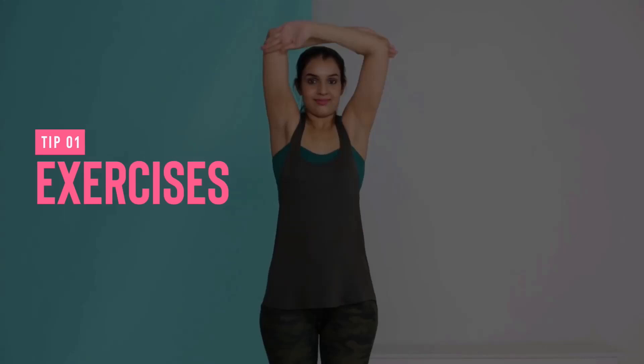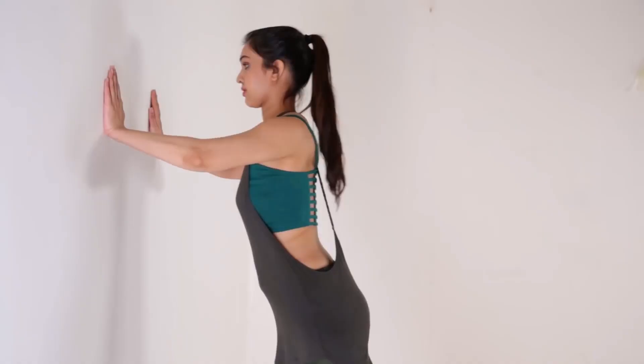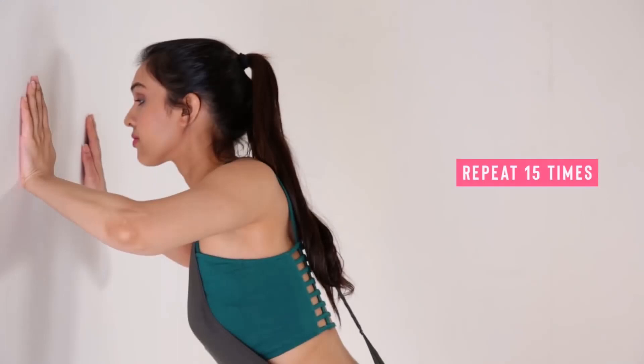Chest exercises can plump up the muscle around your breasts and make them firmer too. Stand with your hand against a wall at chest height with your body slightly away from it. Use your arms to pull and push yourself towards and away from the wall in a standing push-up. Repeat the exercise 15 times every day.